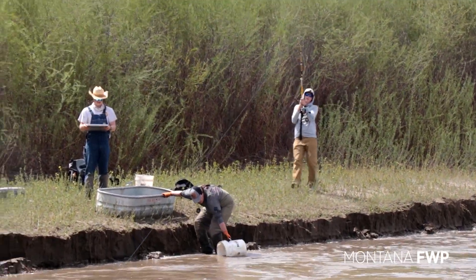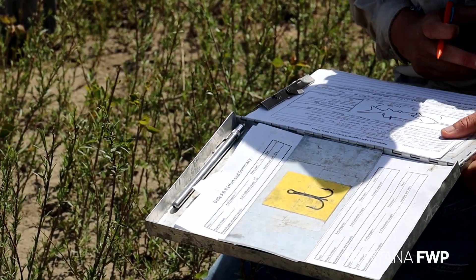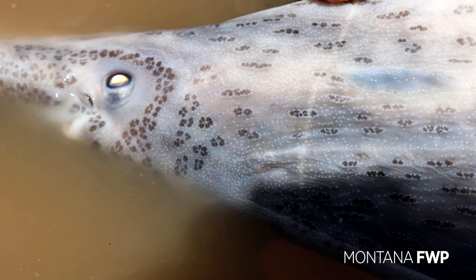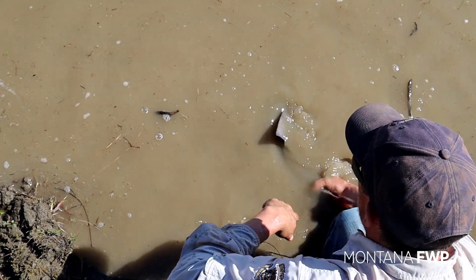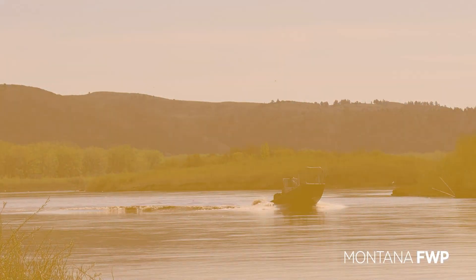Montana FWP, along with partnerships of Montana State University and Northwestern Energy, will continue this research for the next two years. This study will ensure recreational opportunities and the survival of this prehistoric fish. I'm Lauren Carnap and remember, the outside is in us all.